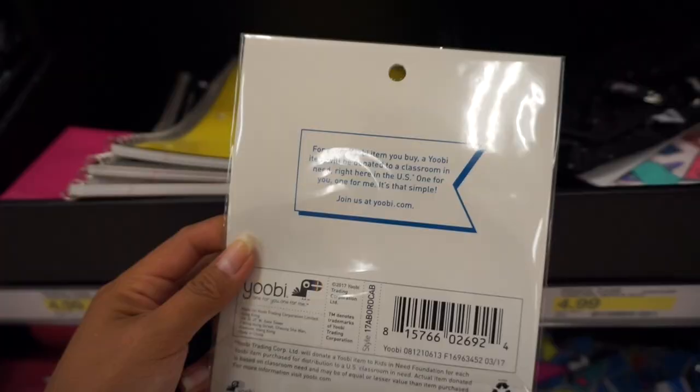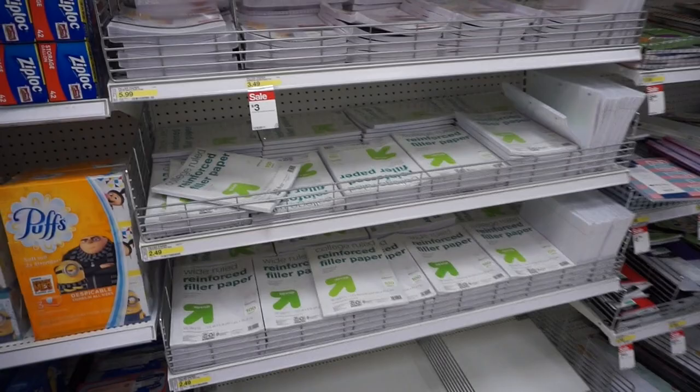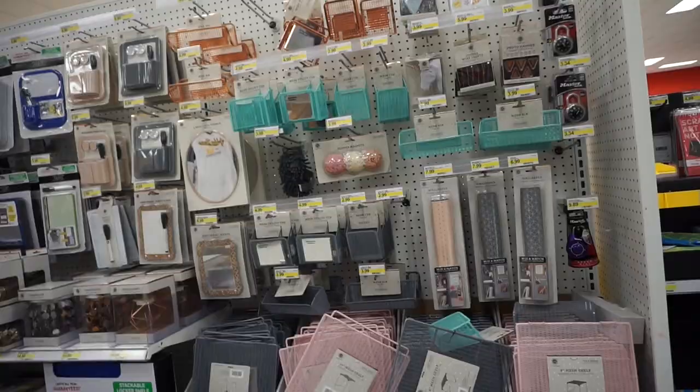You guys, how cute is this! So this is all by the brand Yobi — for every Yobi item you buy, a Yobi item will be donated to a classroom in need right here in the U.S. And I see something I needed — college-ruled loose leaf paper! Especially when you use a binder, just get one of these packs and fill her up.